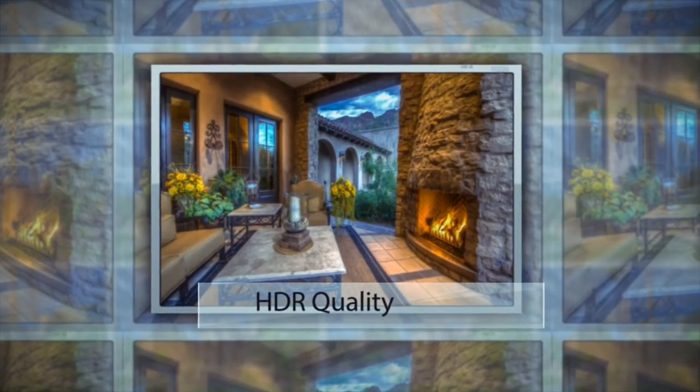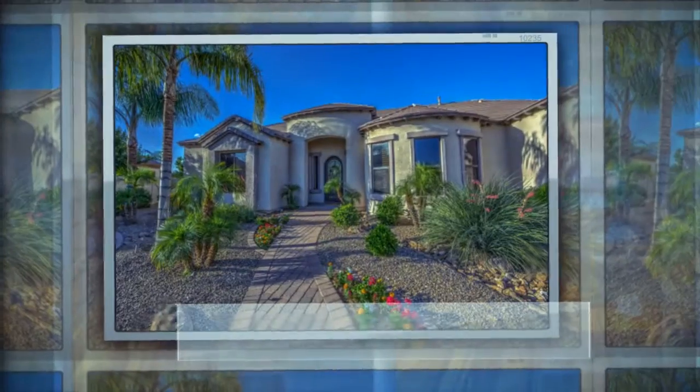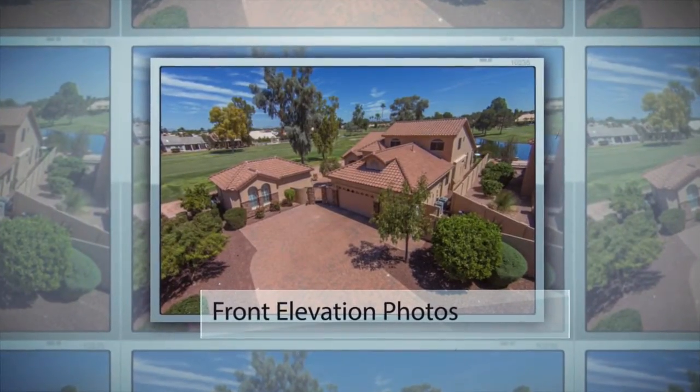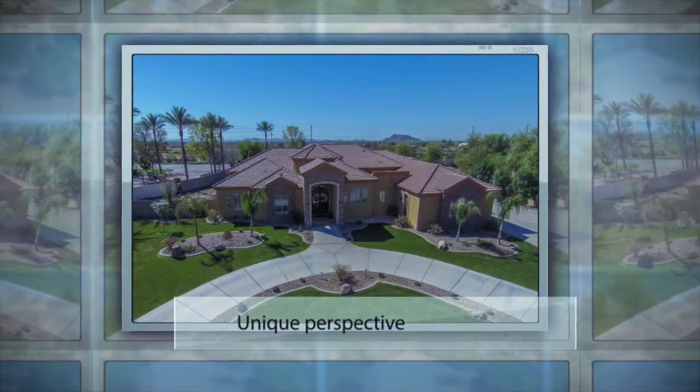We produce vivid and beautiful images that are specifically designed to sell real estate. Having marketed thousands of properties, we've learned a lot about what makes buyers choose your home online. Our front elevation photos showcase your home in a unique way that most buyers normally haven't seen.